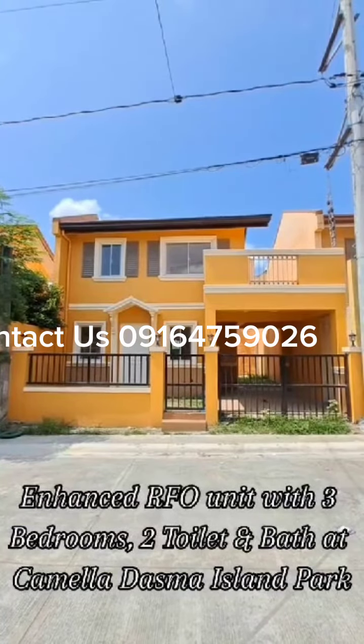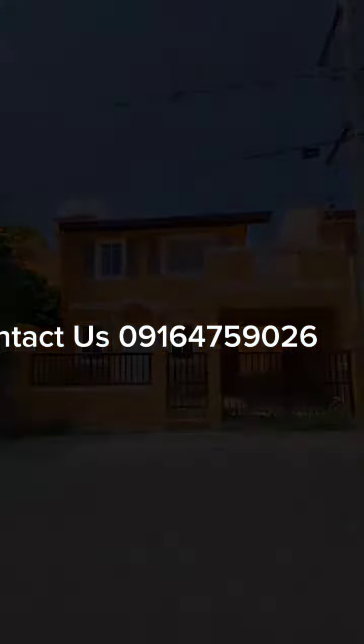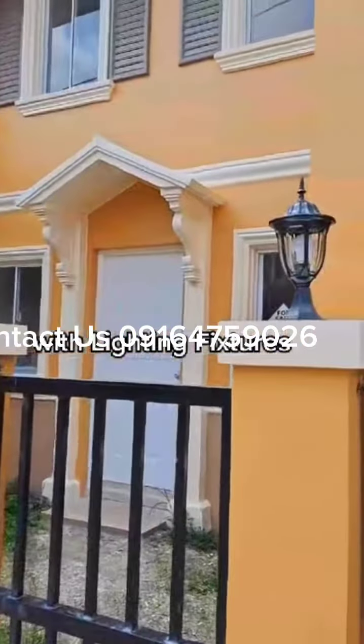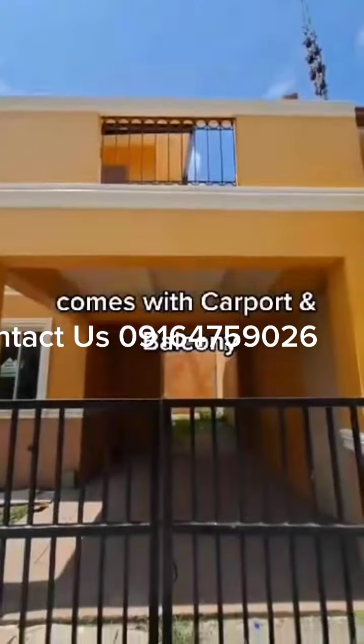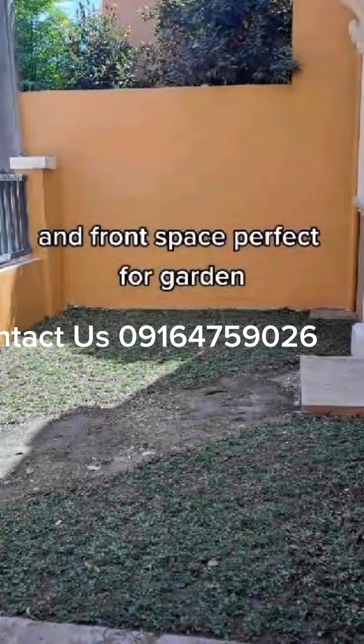Enhance our echo unit with 3 bedrooms, toilet and bath at Camella Dazma Island Park, with front fence and gate, lighting fixtures, carport and balcony, and front space perfect for a garden.